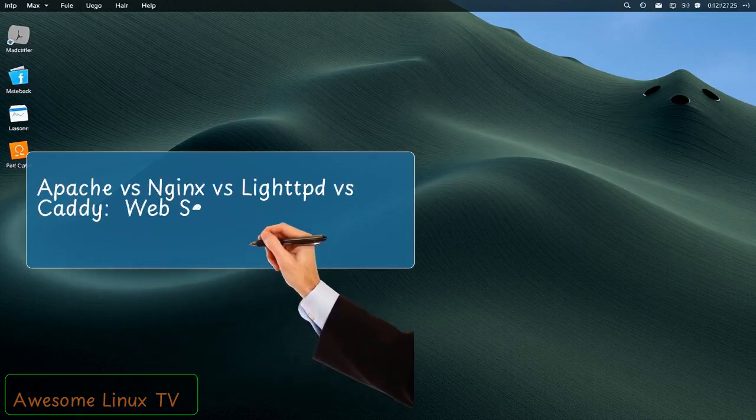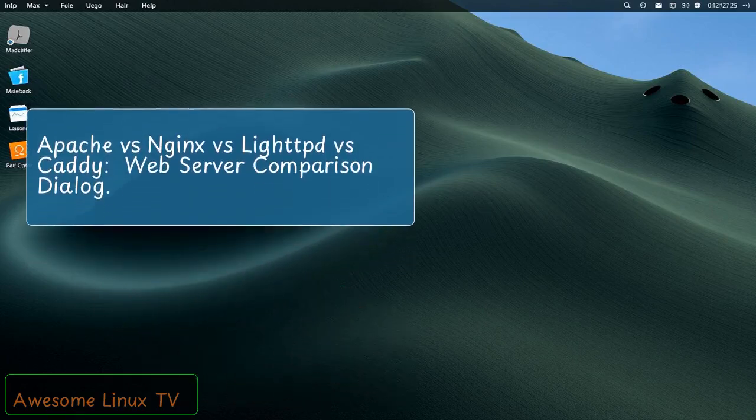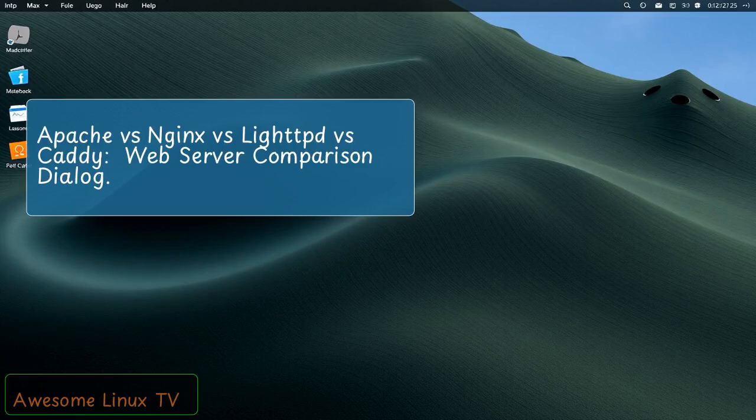Apache vs. Nginx vs. LightTPD vs. Caddy — Web Server Comparison Dialogue.